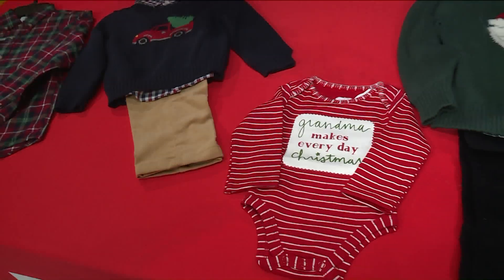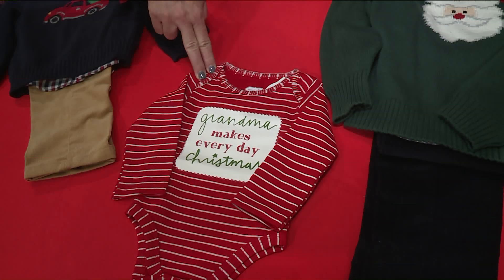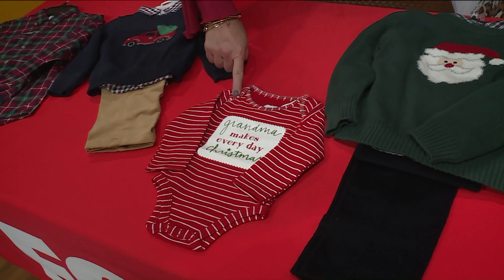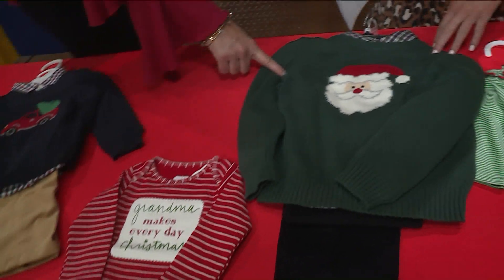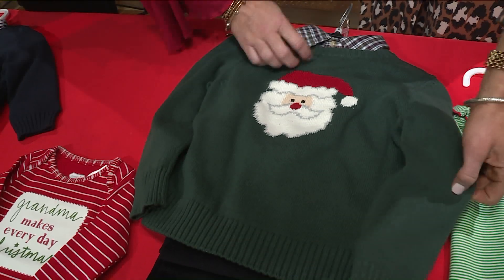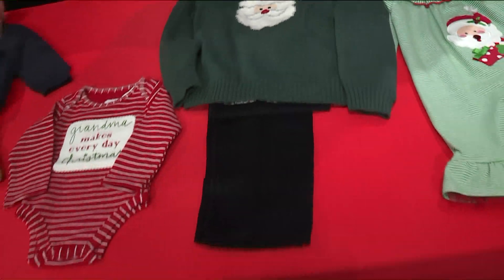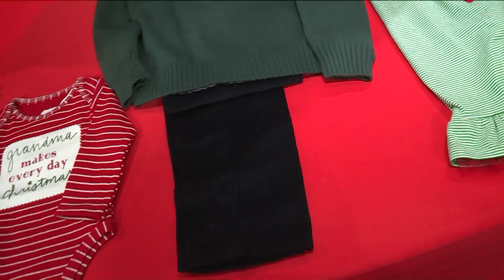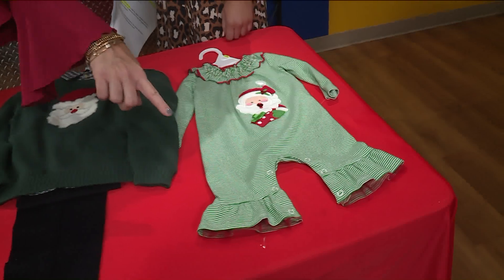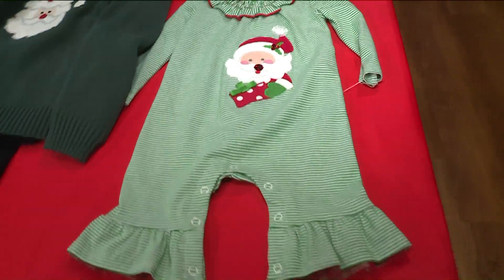This onesie is fun — this could be boy or girl. 'Grandma makes everyday Christmas' — so true. It would look great with just some little leggings or khaki pants. And then another outfit here — it's so cute because it has the Santa. I love the sweater; the plaid poking out is just so cute. It's also paired with corduroy. It would be great for two little brothers to coordinate as well — there's your Christmas card photo. And I did bring something for a little bit younger girl — so cute with the ruffles at the ankle and the Santa with the red nose. All of this is from Dillard's.